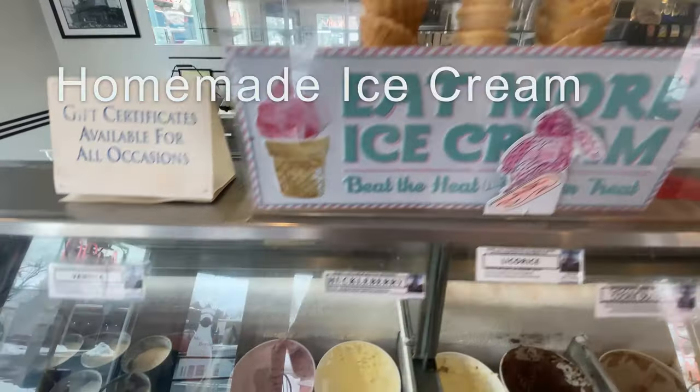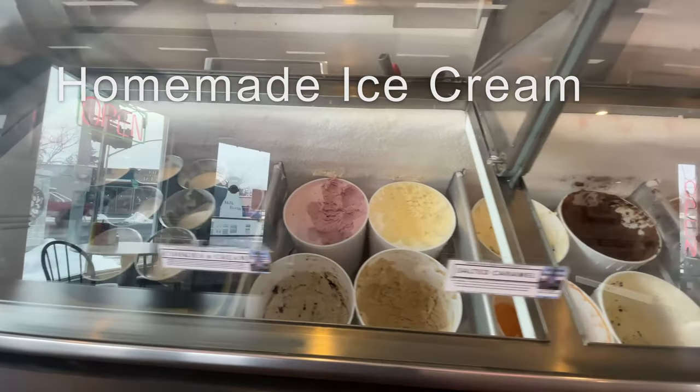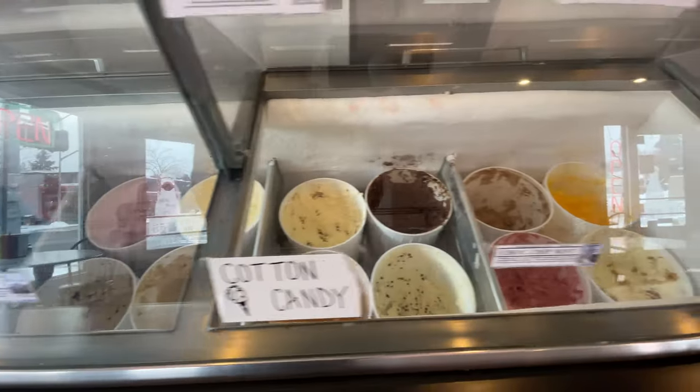We just put in our order. I had to go with the famous burger and amazing milkshake. And what did we just learn about the milkshakes? So they make the ice cream across the street — it's homemade. The owners of this place and their son make the ice cream for the milkshakes. I cannot wait. What'd you order? A chicken wrap. That's a safe bet.